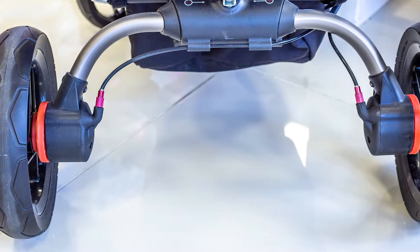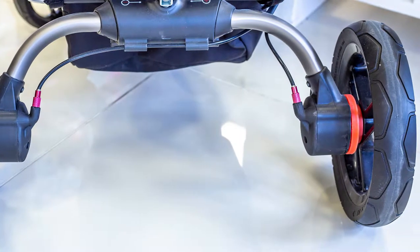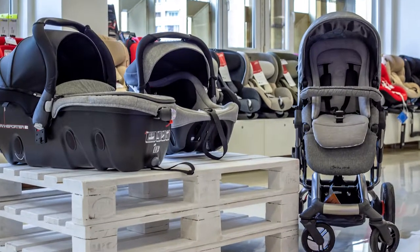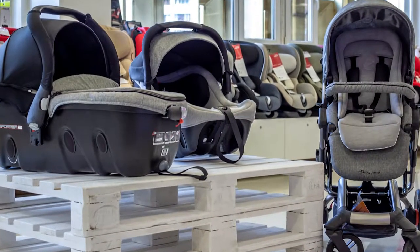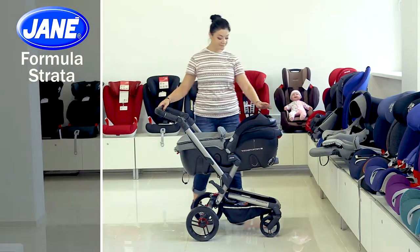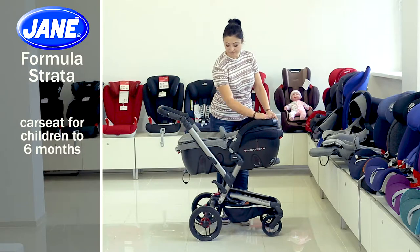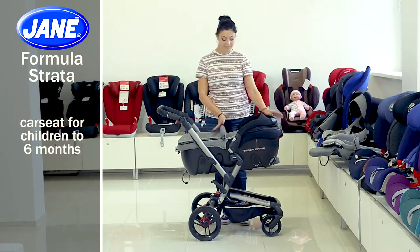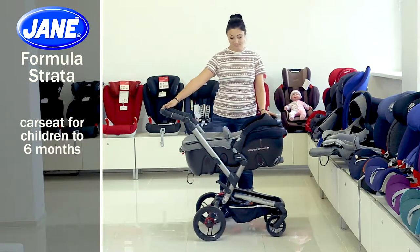In addition, you can easily install the seat in a car to make your baby's travel much easier. Let's overview its features in more detail. The car seat is designed for children aged up to 6 months and has a flat base, since during this period your baby should lie on a flat surface for proper back development.